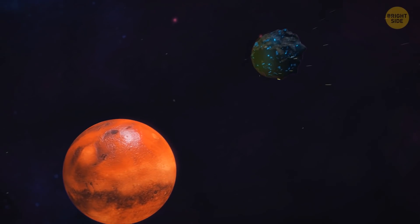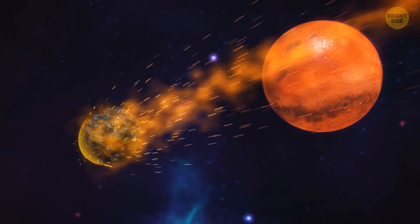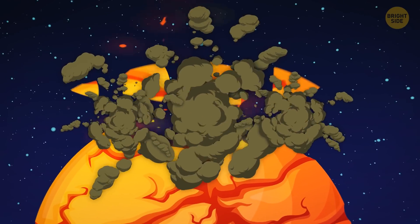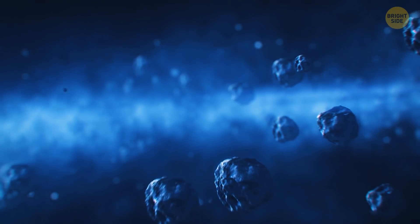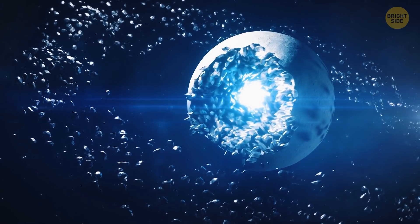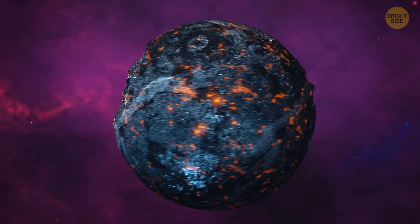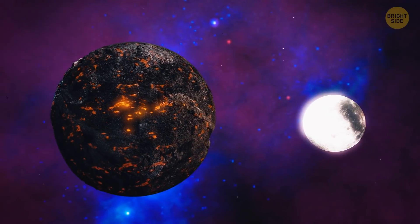At this point, another protoplanet appears on the horizon. It looks more like an asteroid, the size of Mars. This massive piece of debris flies towards us and hits the young Earth at such an angle that it knocks a part of our planet outward. The debris itself breaks into several pieces and stops in our orbit. After a while, all of this debris comes together to form the Moon. As a result of this collision, the Earth began rotating too fast — a day now lasts about 5 hours instead of the usual 24. But the Moon is heavy enough to slow our planet's rotation with gravity.